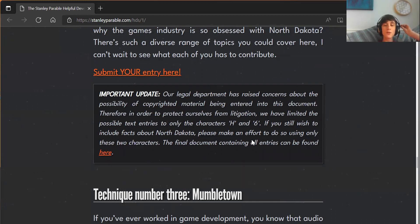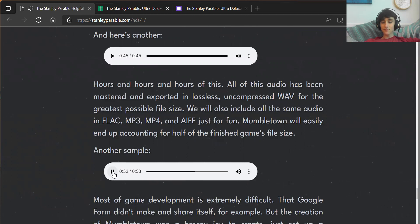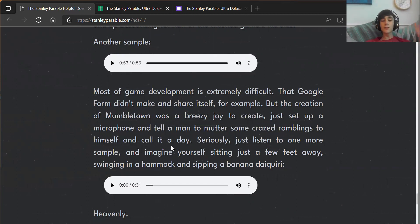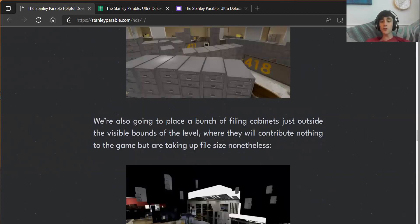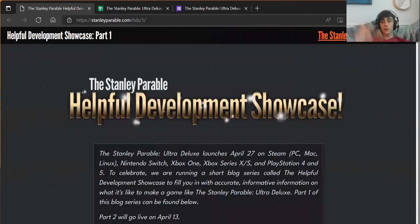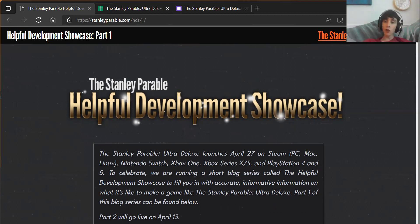So this is part one. The Stanley Parable Ultra Deluxe launches on April 27th on Steam, Nintendo Switch, Xbox One, Xbox Series X/S and PlayStation 4 and 5. To celebrate, they're running a short blog series called the Helpful Development Showcase, with accurate informative information on what it's like to make a game like the Stanley Parable Ultra Deluxe. Part two goes live April 13th and part three April 20th — so it's a weekly thing, and hopefully we'll get some more exciting things like trailers as well.